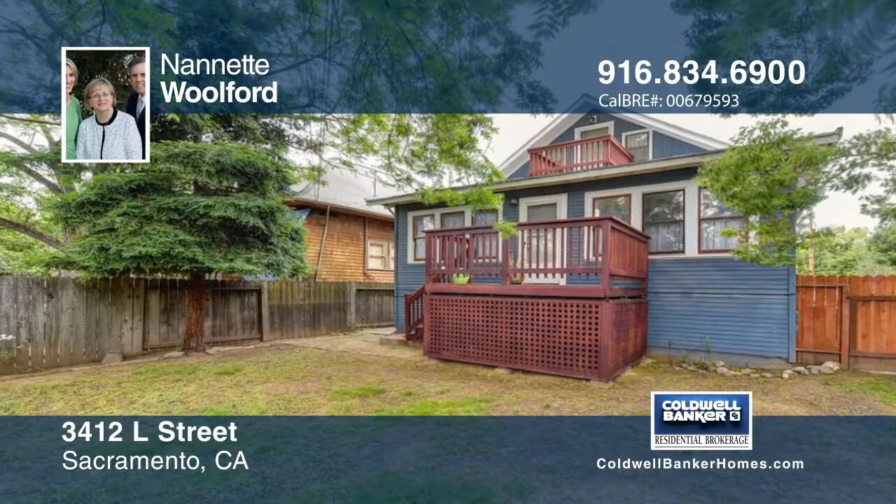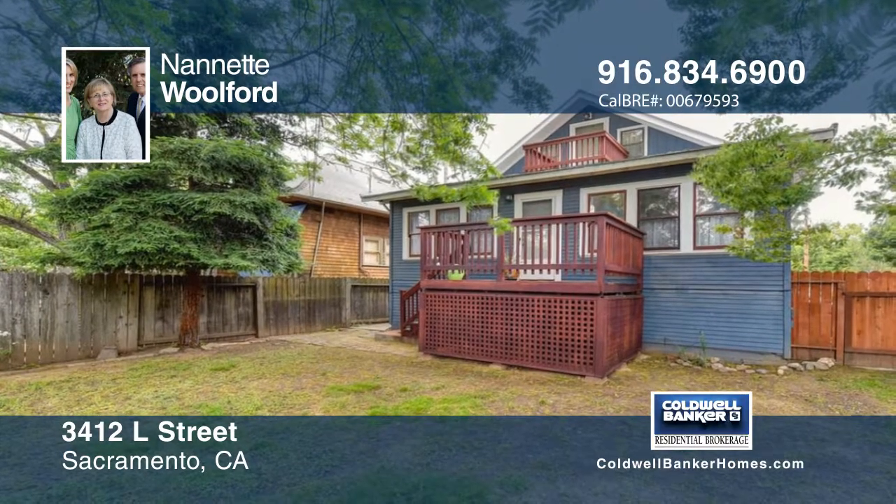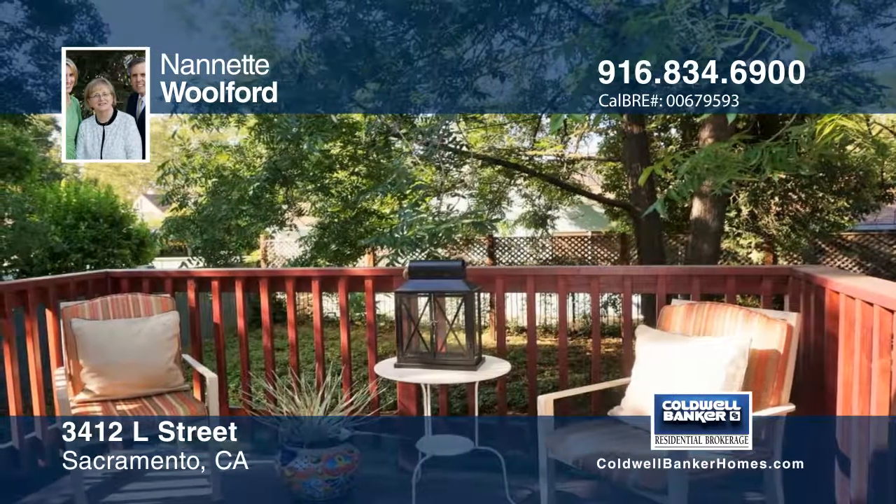Enjoy the backyard with deck and shade trees. Learn more with your call to Nanette Wolfert.